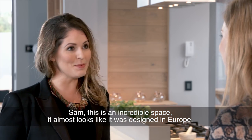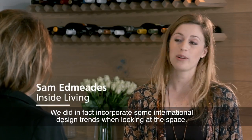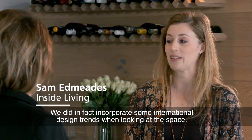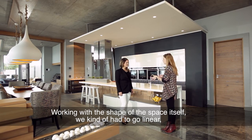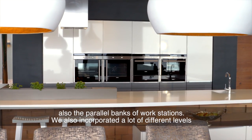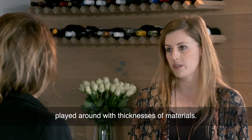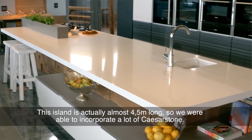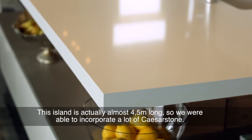Sam, this is an incredible space — it almost looks like it was designed in Europe. And we did in fact incorporate some international design trends when looking at the space. Working with the shape of the space itself, we kind of had to go linear, with parallel banks of workstations. We also incorporated a lot of different levels and played around with thicknesses of materials. This island is actually almost four and a half metres long, so we were able to incorporate a lot of Caesarstone.